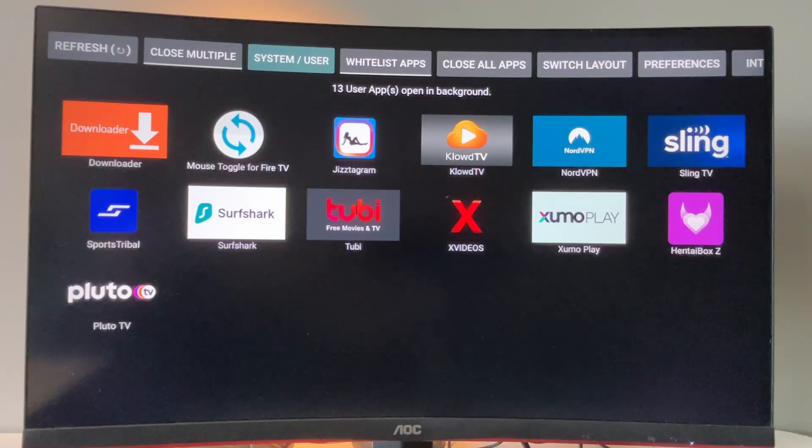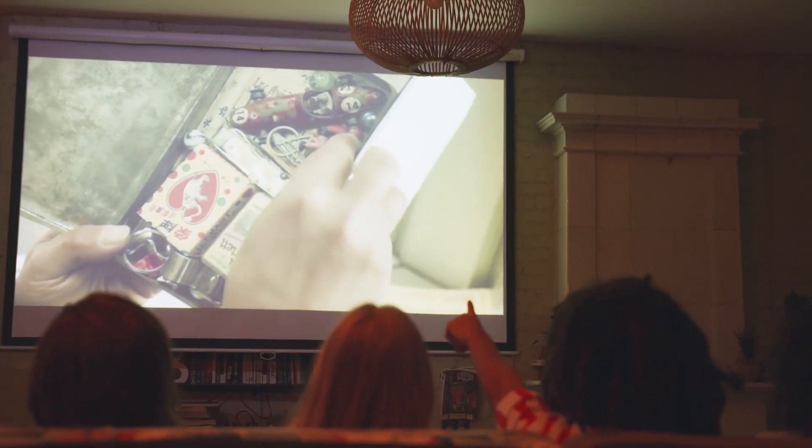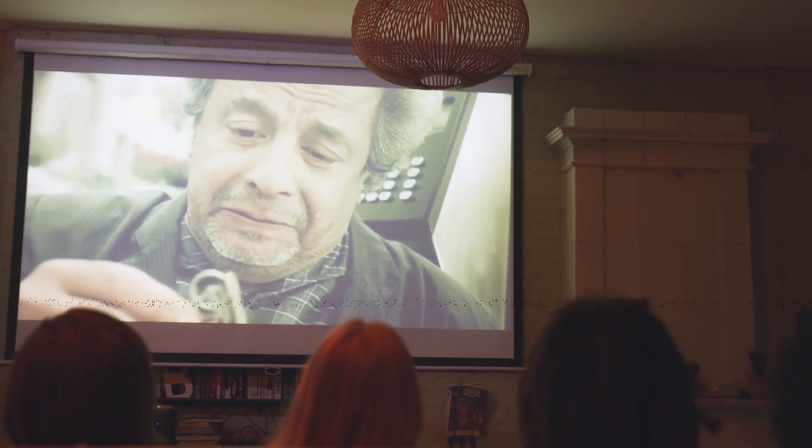The first way is to get this application — it's totally free — which is going to show you all the apps that are running in the background. Anytime you open any application on your Fire Stick, it stays in the background and uses resources. Unfortunately, it doesn't have a strong or powerful processor, so it's really difficult for Fire Stick to run many apps at the same time.